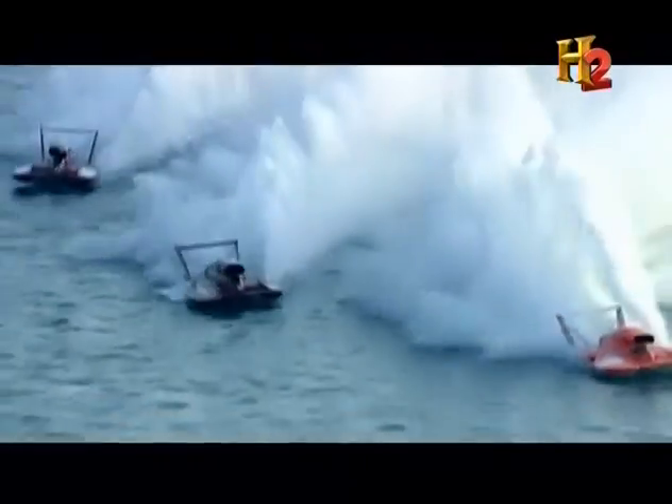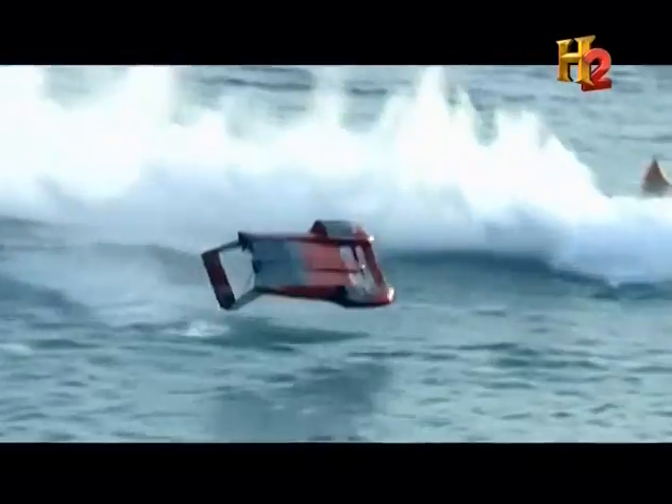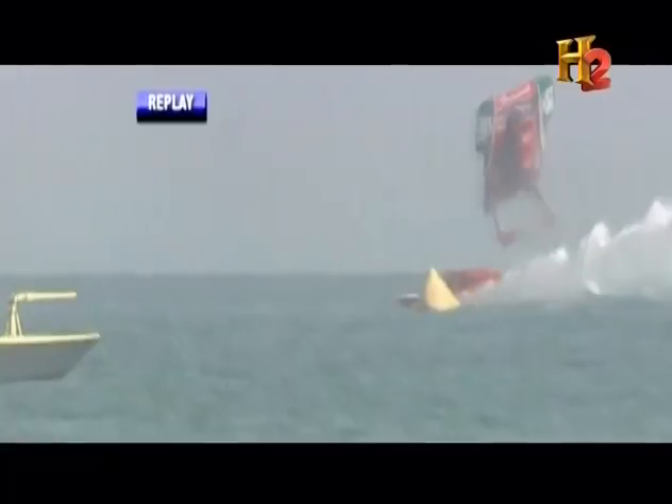As this driver races atop the water at more than 200 miles per hour, he's riding a fine edge between control and catastrophe. Generate too much lift, and the results could be fatal.